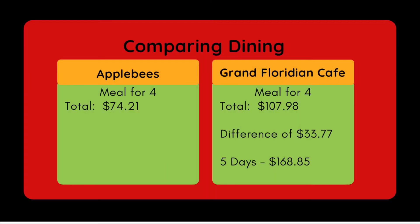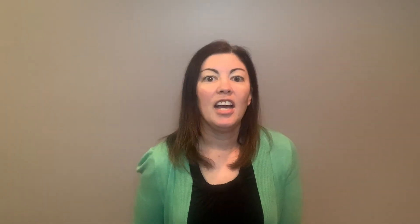There is obviously a cost difference, which isn't surprising — we anticipate Disney costs more. What's more surprising is that the difference is about $33 for one meal. If you normally eat out five days a week at something comparable to Applebee's, you're only spending about $170 more for five sit-down meals at Disney World. It's just something to be aware of when thinking about that cost difference.